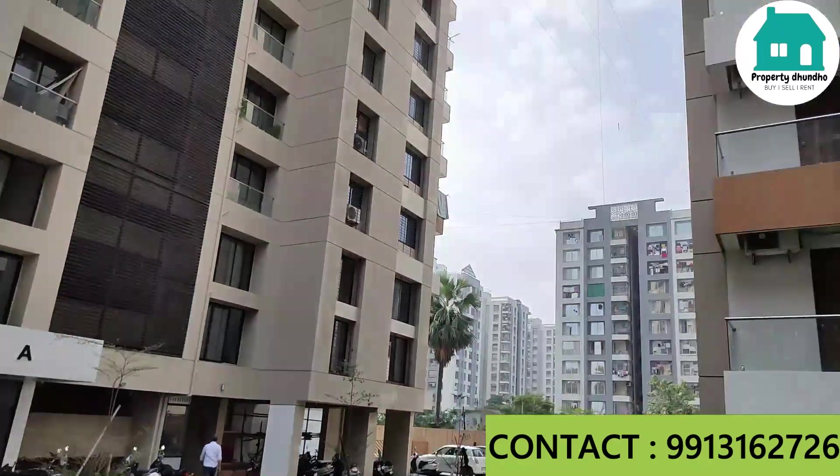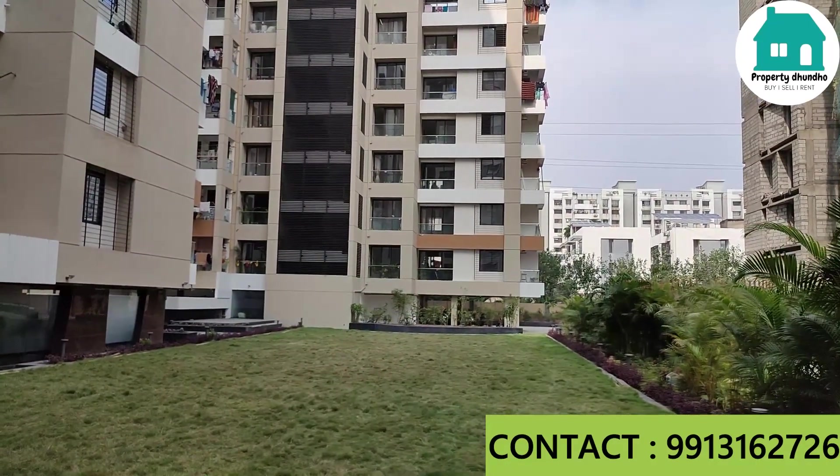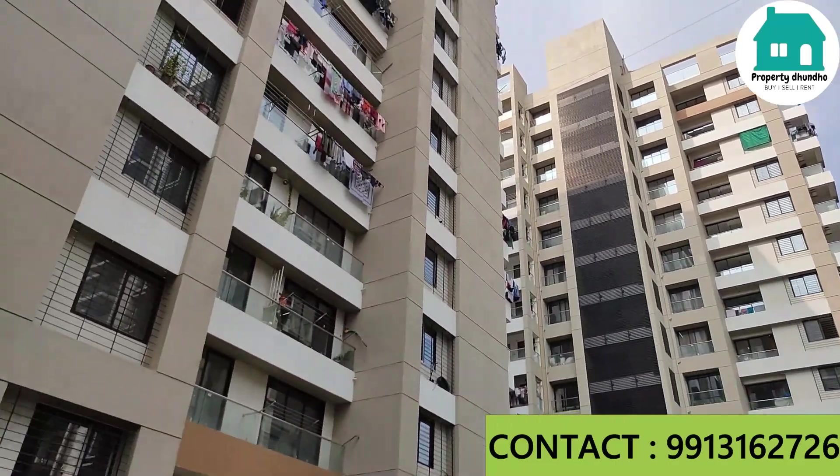This is A tower, this is B tower, and this is C tower. C tower is a 2 BHK tower, and the rest of the towers — A and B — are 3 BHK towers.